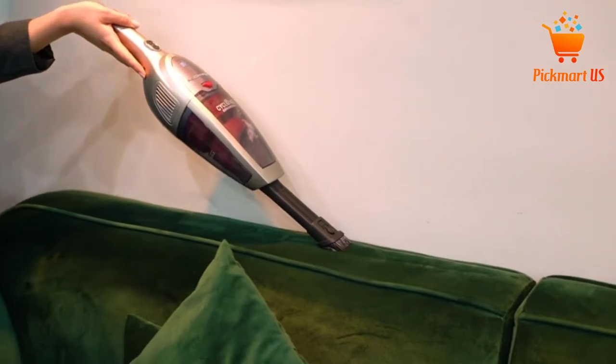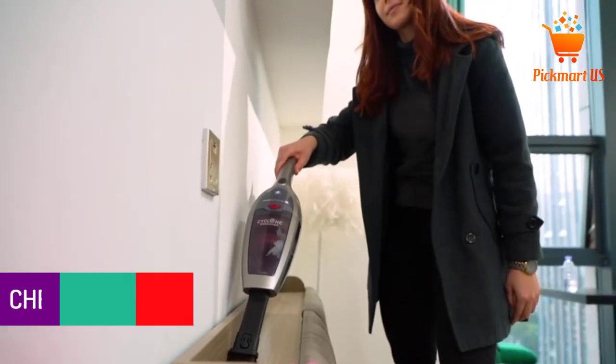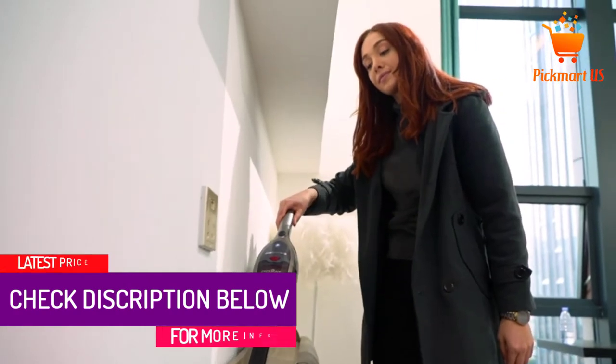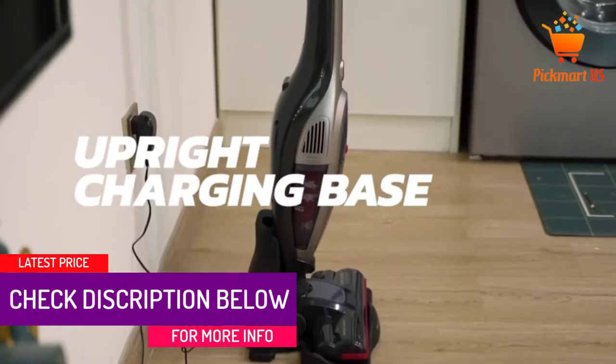With its high power motors, it will excellently pick up dust particles and debris on car interiors, stairs, and more areas. Moreover, it comes with an AC power adapter and a one-year warranty.